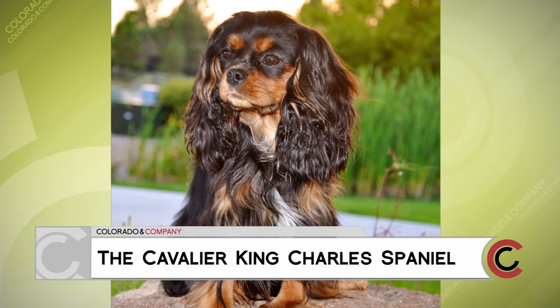They're known to hang out with royalty and are famous for their devotion to humans. The Cavalier King Charles Spaniel is showing off their best right here in Denver. We're so excited to have with us this morning John Goodwin with the Cavalier King Charles Spaniel Club and his very own dogs. Nice to see you. Good to see you too.